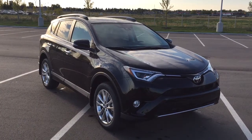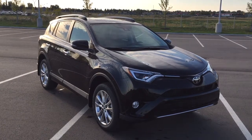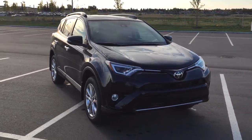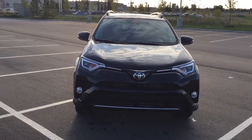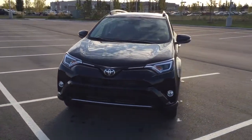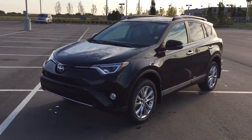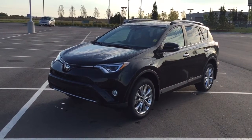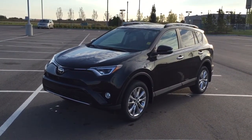Thank you so much for watching this video today. If you have any questions, please visit us at 31 Audemars Road in Sherwood Park, Alberta, Canada. The phone number is 780-410-2455, or visit our website at sbtoyota.com to reach us by email. If you have any comments or additional questions, please leave them in the comment section below. Make sure you have a great day and I hope to see you next time.